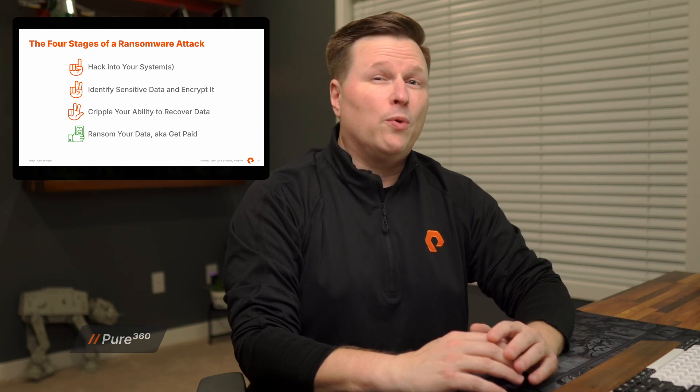At a high level, there are four stages of a ransomware attack. First, the attackers will find a way into your systems and your environment. This could be through application security vulnerabilities, weak user passwords, email phishing attacks, or it could even be a disgruntled employee.